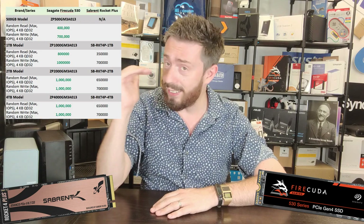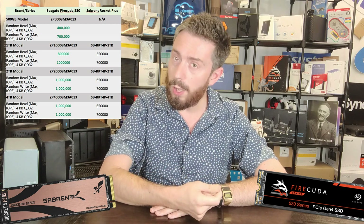The IOPS on the Sabrent Rocket Plus are weirdly lower than I expected. IOPS — individual input/output operations per second — is effectively the drive's latency and responsiveness; how many instructions it can handle per second. Pretty much all top-tier PCIe Gen 4x4 SSDs — Samsung 980 Pro, WD Black — have broken the 1 million IOPS mark. The Sabrent Rocket Plus peaks at 700K, no higher. At lower capacities it's as low as 350K to 650K, which genuinely surprised me.